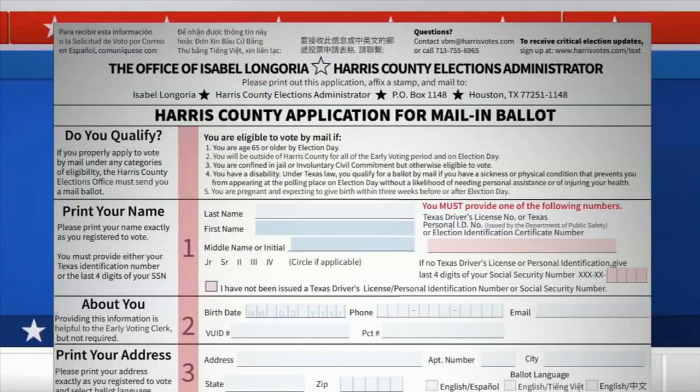In the 2018 primary, which is kind of the last comparable year, we saw a 6% rejection rate. Here's the application.